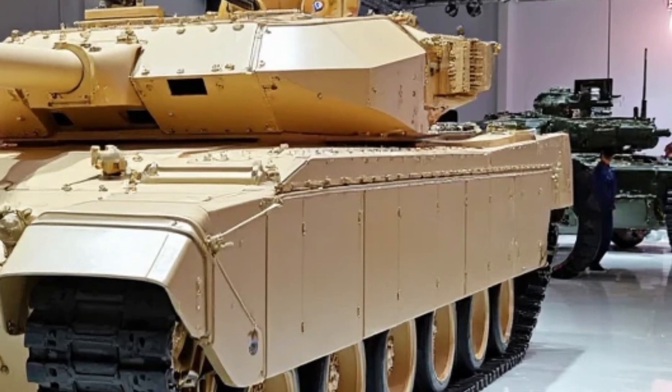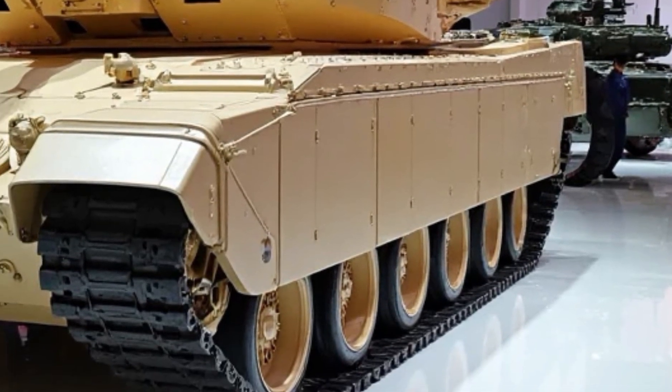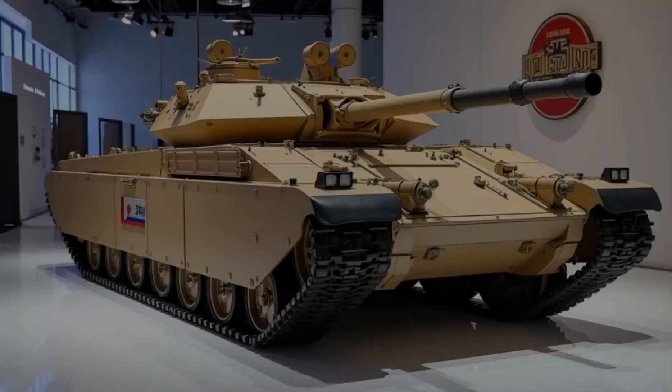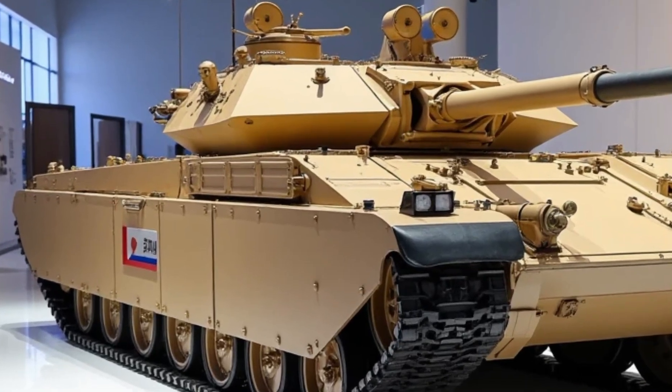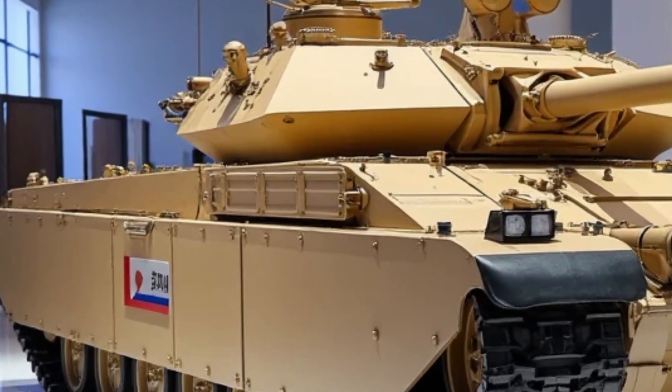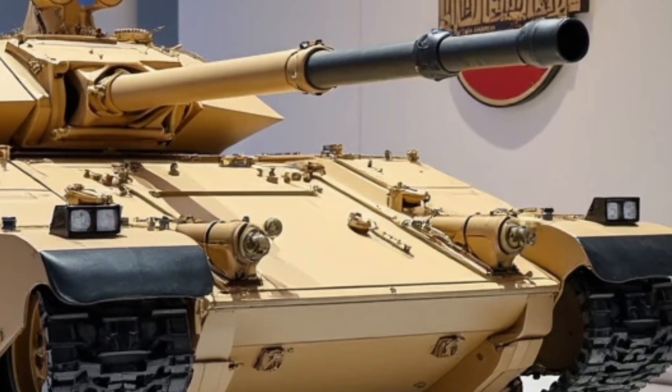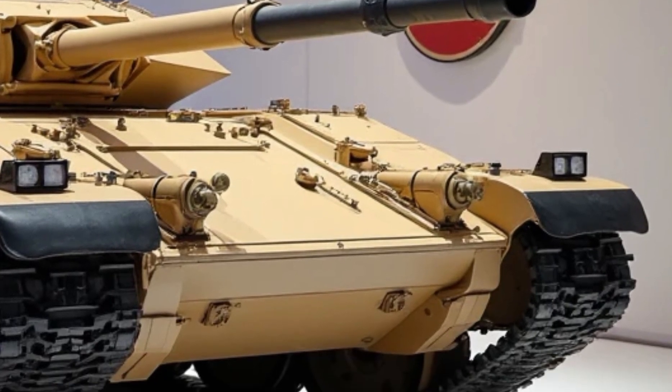Its onboard Aegis X AI suite provides real-time battlefield analysis, threat prioritization, and tactical suggestions — essentially acting as a fourth crew member. The AI also manages target tracking, environmental conditions, and damage control, significantly reducing the cognitive load on operators. This doesn't replace the crew; it empowers them.